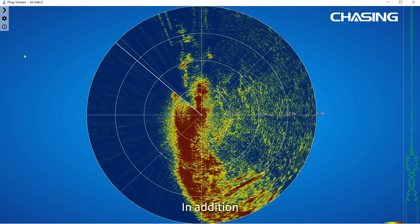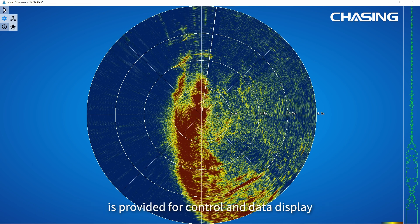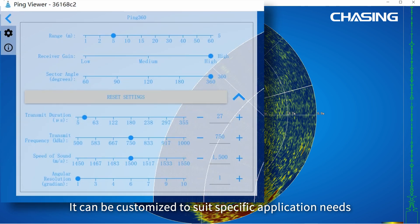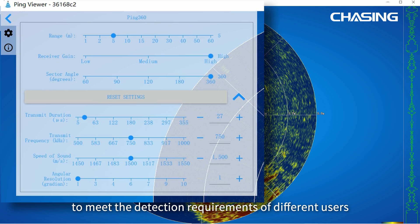In addition, the open-source Ping Viewer application program is provided for control and data display. It can be customized to suit specific application needs to meet the detection requirements of different users.